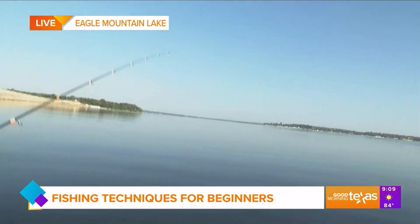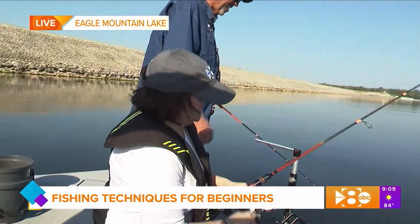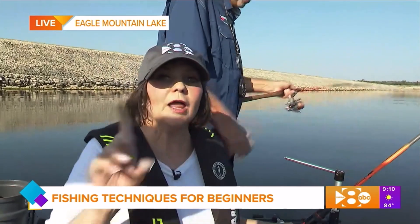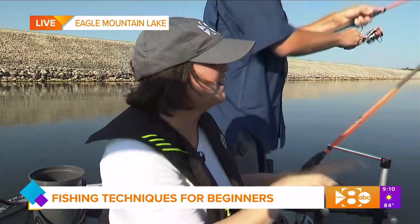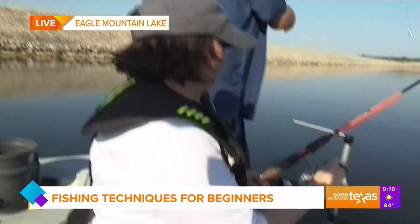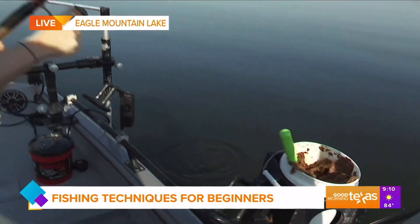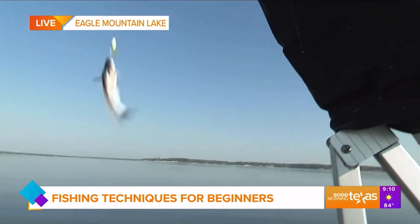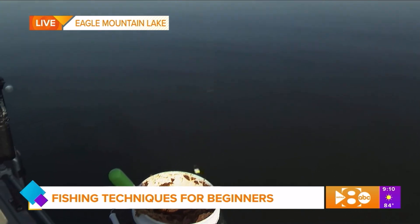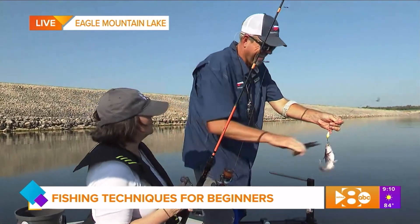I got one! I seriously got one! What happened to it? I swear — y'all have to trust me on this, I caught one. Oh, I got one! Look at that! I caught one! I'm so impressed! Well, actually you caught one, but we're doing this together so it kind of counts, don't you think? But we're going to let him go.